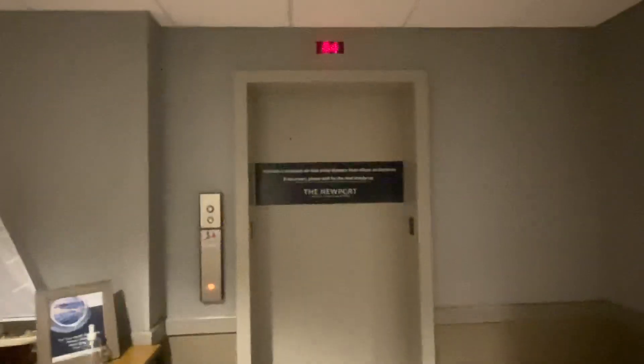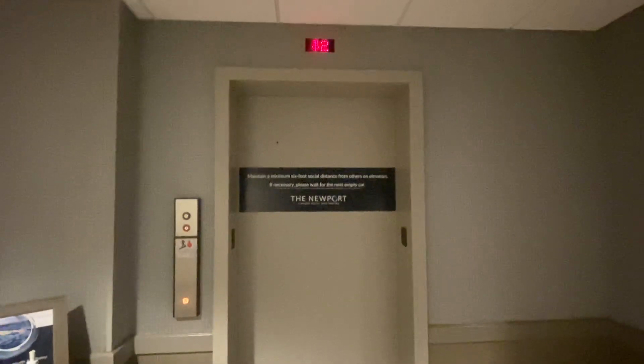This is elevator number two at the Newport Harbor Hotel in Morena in Newport, Rhode Island. Pressing it like this for safety. This looks like it was originally Dover. I'll show you what I mean when we get inside. But I think this actually got modernized by Otis because it has Otis interlocks.